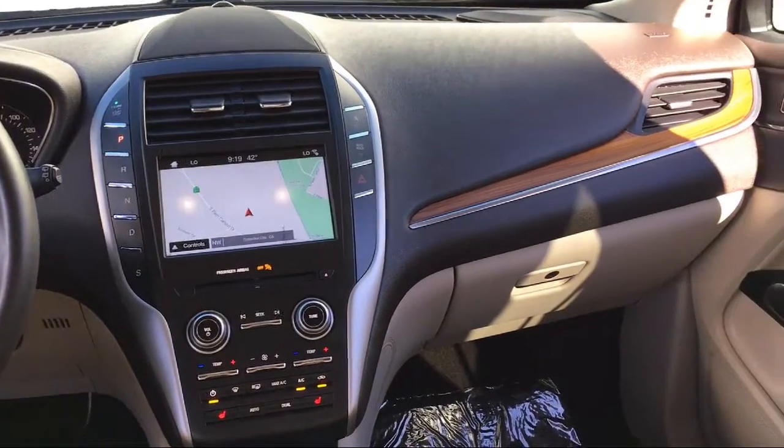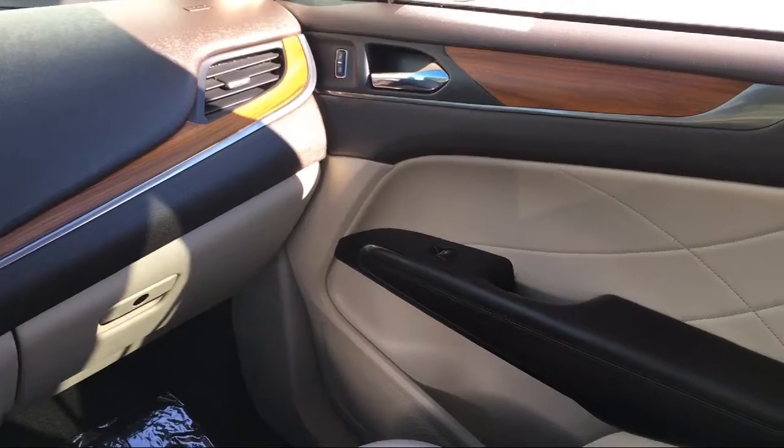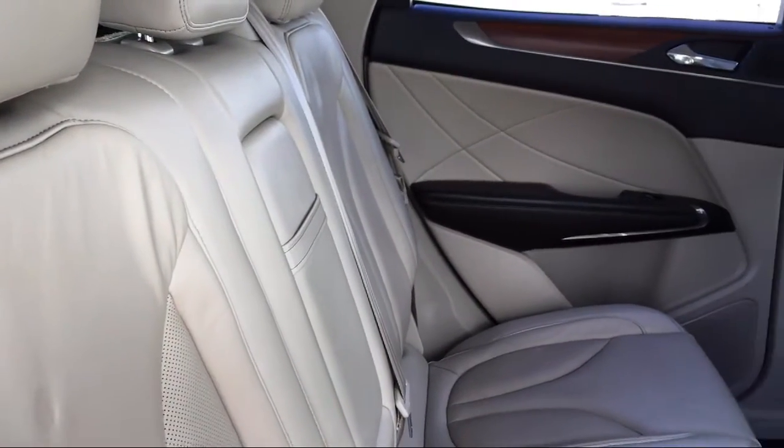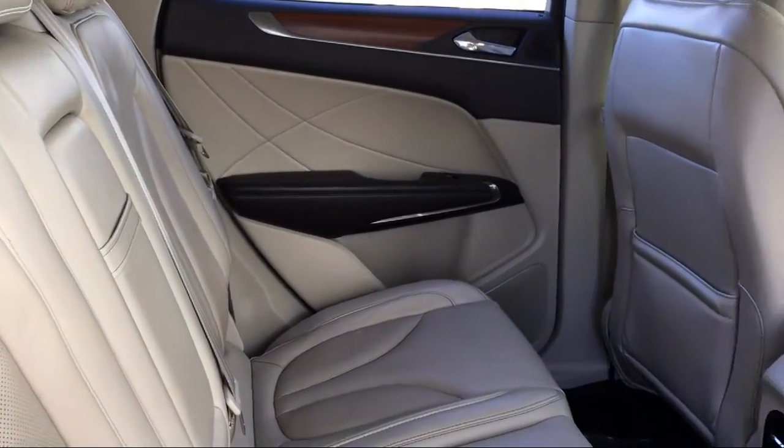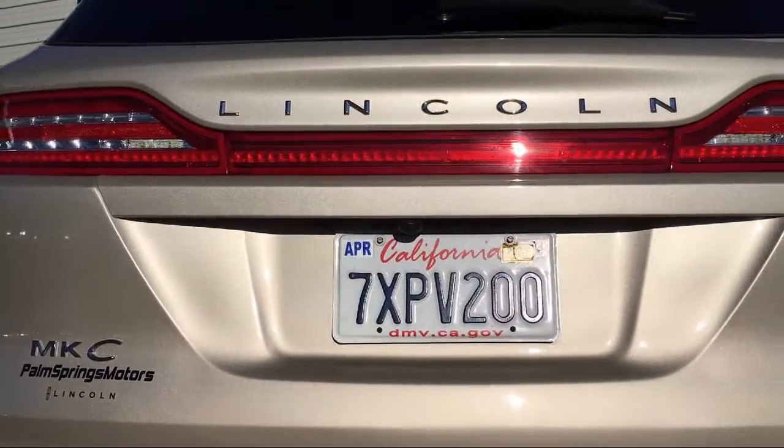For over 60 years, family-owned Palm Springs Motors has been proudly providing top-notch customer service to all of our customers. We are a six-time Ford President's Award recipient, which is for dealers who demonstrate a consistent commitment to guest satisfaction.